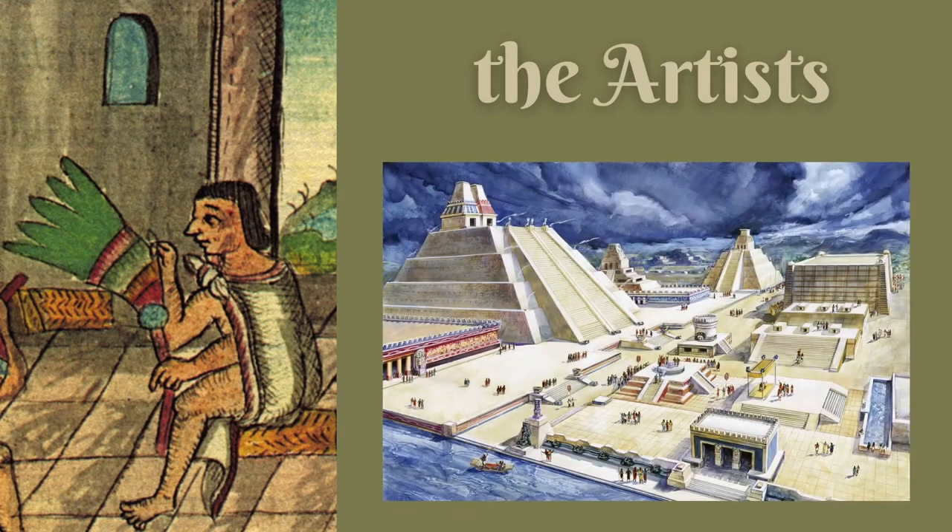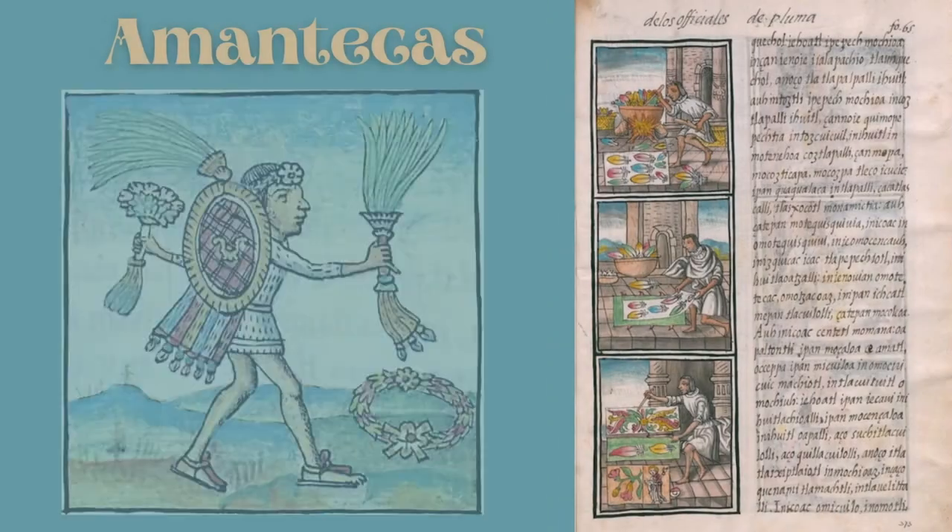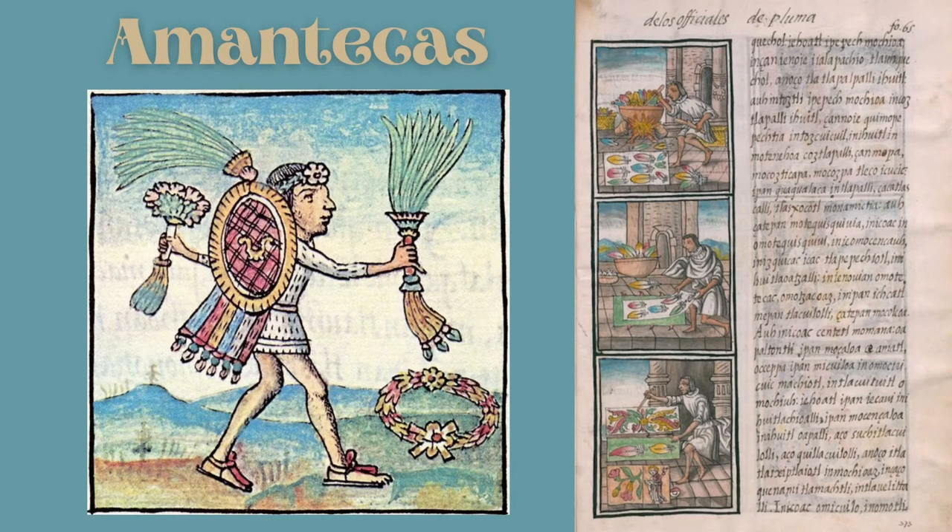So who were the artists? They were highly skilled feather workers called amantecas, because they lived in a neighborhood called Amatla, which was a district of Tenochtitlan. Royal amantecas would work in the Emperor's Palace in a room called the Totocali, which meant House of Birds.